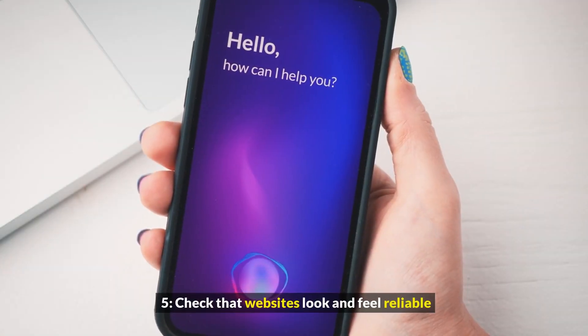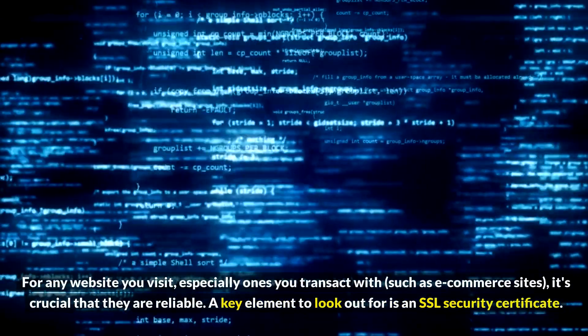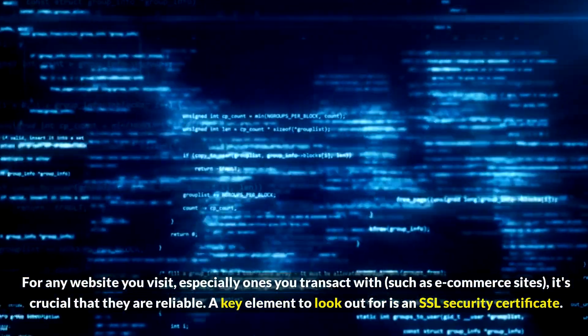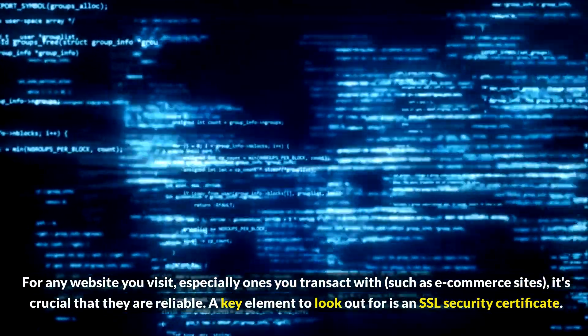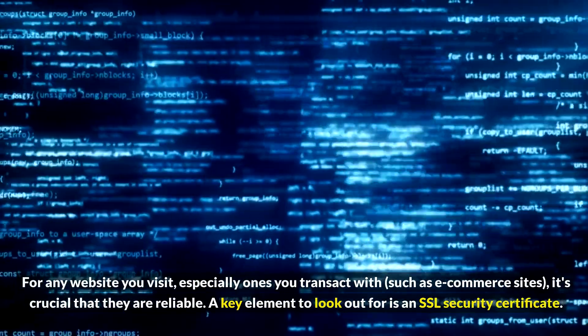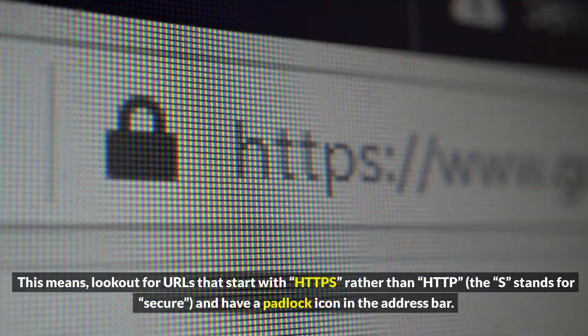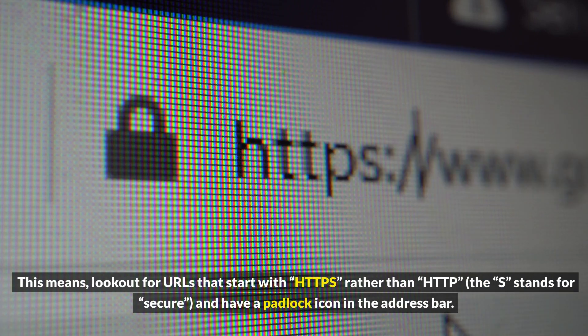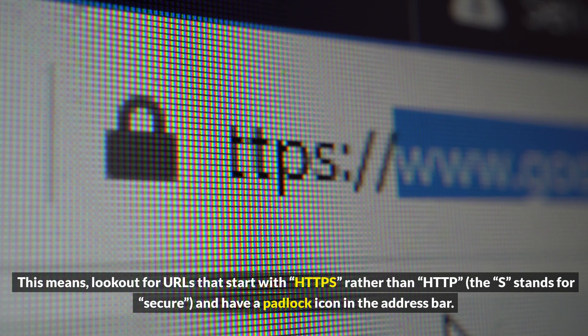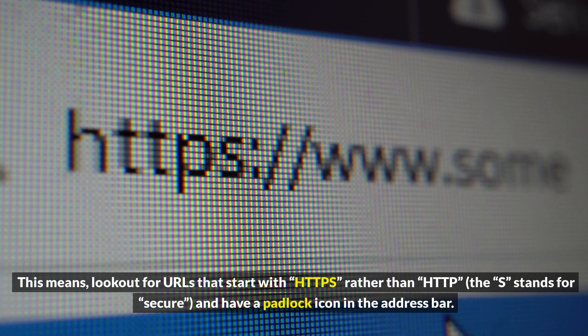5. Check that websites look and feel reliable. For any website you visit, especially ones you transact with, such as e-commerce sites, it's crucial that they are reliable. A key element to look out for is an SSL security certificate. This means look out for URLs that start with HTTPS rather than HTTP — the S stands for secure — and have a padlock icon in the address bar.